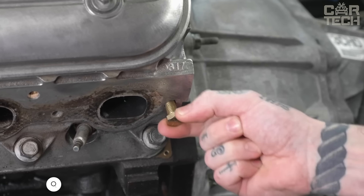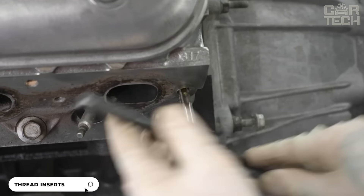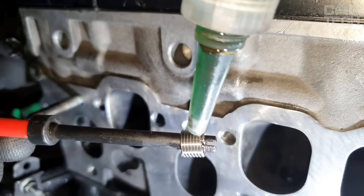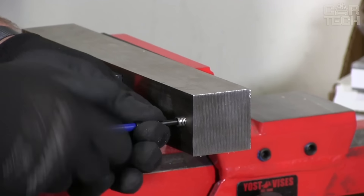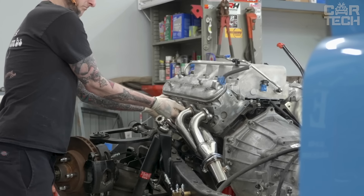During operation of cars and other vehicles, threaded connections often lose their original characteristics. In such a situation, special inserts for thread restoration can be used. The wire coupling is made of durable and strong stainless steel and allows you to increase the wear resistance of connectors made of low-strength materials. The offered set includes 60 inserts of different sizes, from M3 to M13.